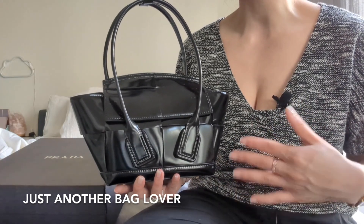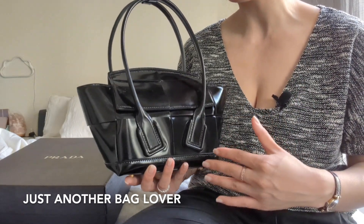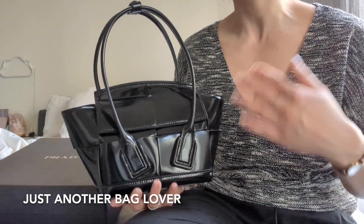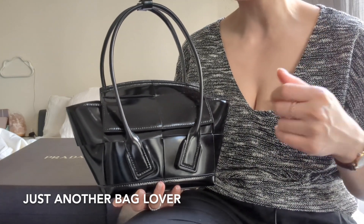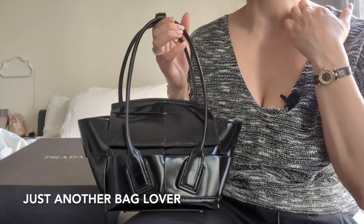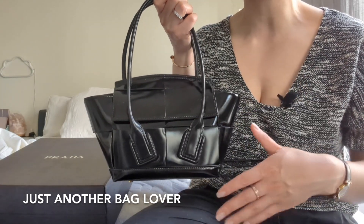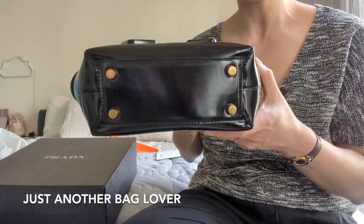The sales associate told me the two things to look out for with patent are that it can collect fingerprints over time, and it can look a little dusty. But the great thing about patent leather is that it's very easily wipeable — if you just take a little microfiber cloth like the ones you use to wipe your glasses and give it a once-over, it looks brand new. When she showed me that in store I was like, okay, I can live with that. I have already used this bag a few times — I actually used it while we were in Europe going out to dinner. I absolutely love it. The Mini Arco has four little feet on the bottom.